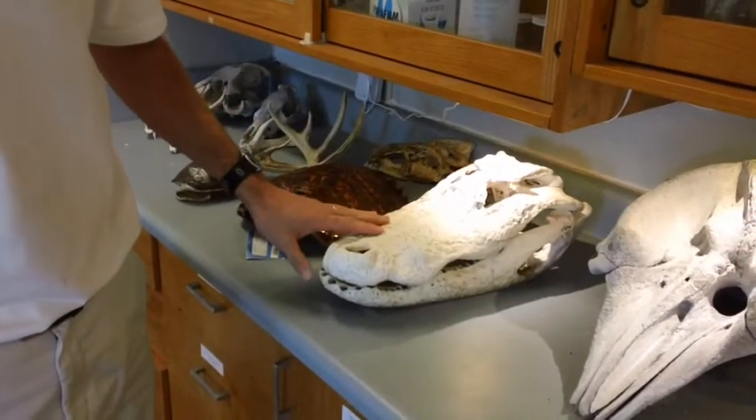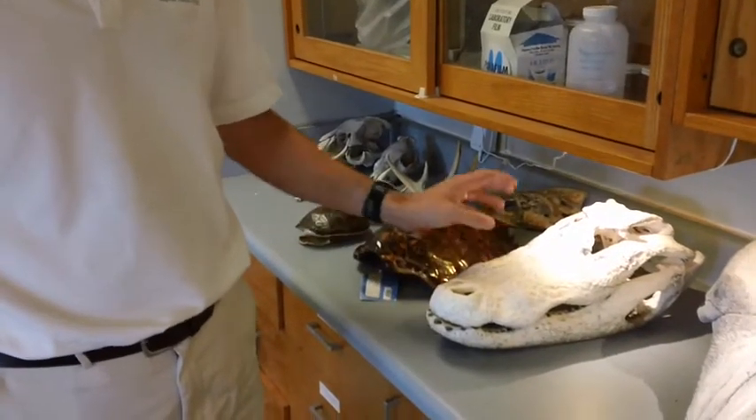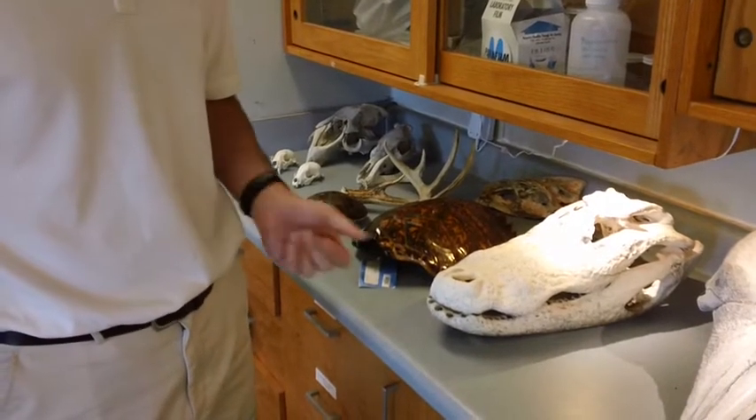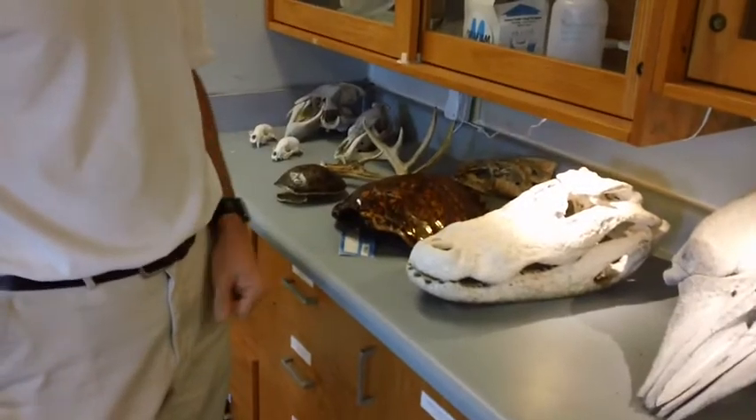Local residents here — people coming out will get an opportunity to see things like alligators, which were once hunted to almost extinction. It's one of our great conservation success stories as far as the controversial efforts to restore that species back to where it is today.